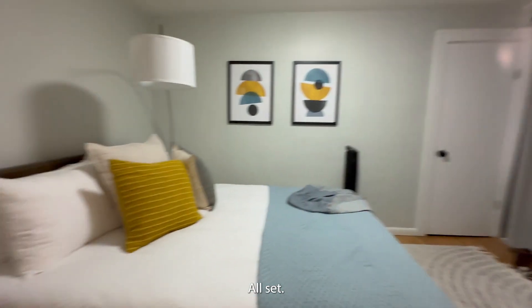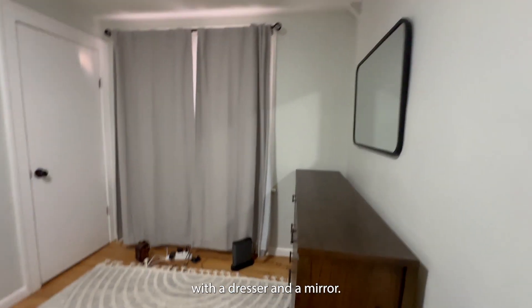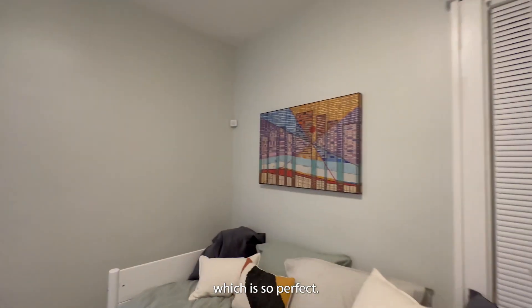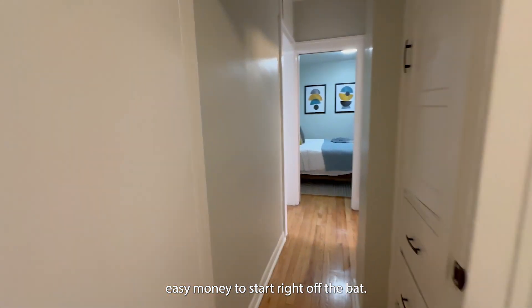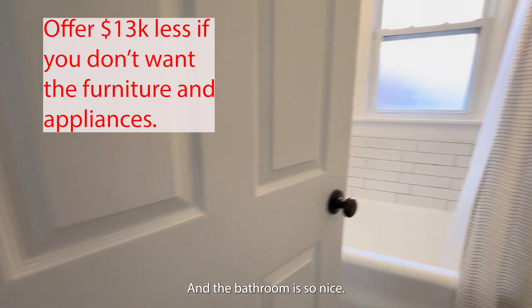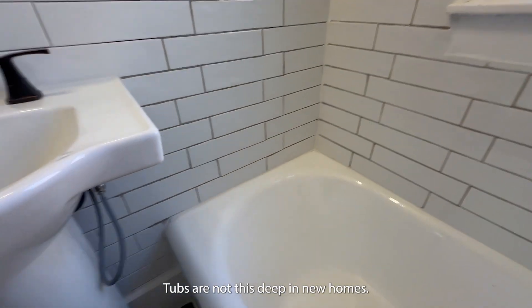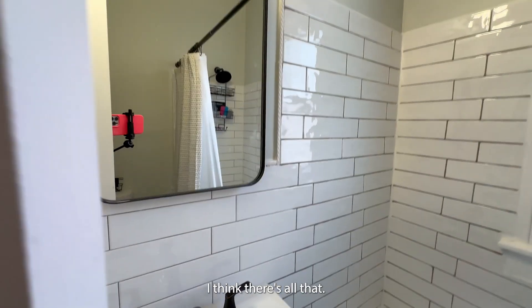Bedroom all set, ready for your renter — with a dresser and a mirror. And then there's this bedroom too, which is so perfect. It is like a walk-in, easy money to start right off the bat making some money. And the bathroom is so nice: double flush toilet, beautiful deep tub. Tubs are not this deep in new homes — these are the solid, wonderful tubs.